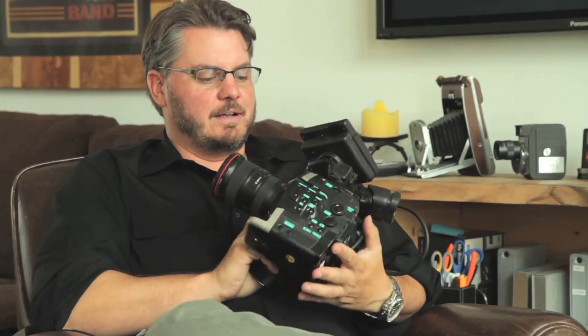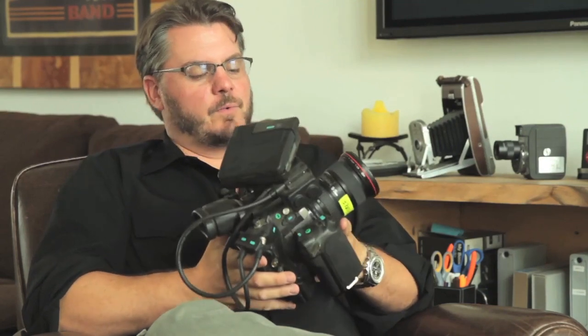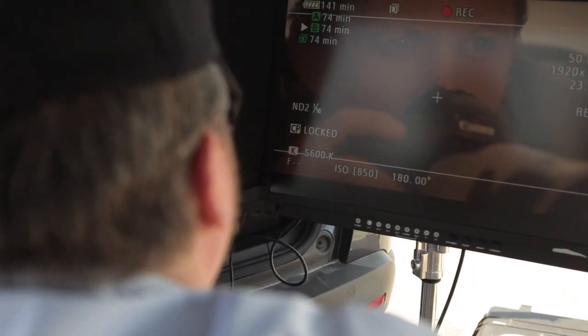Honestly, first impression — not one of the prettiest cameras I've ever seen — but all that went away when I saw the image from the camera.